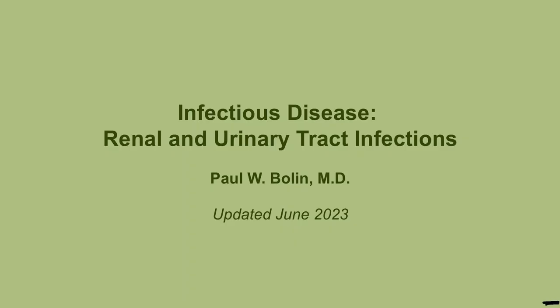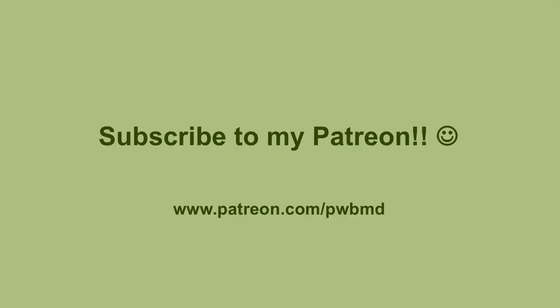Hello again everybody, we're going to move on now to renal and urinary tract infections. These are commonly tested and things you're going to probably run into on at least a weekly basis if you're working in the ER or in the clinic, so this is something you probably have a good amount of familiarity with already.